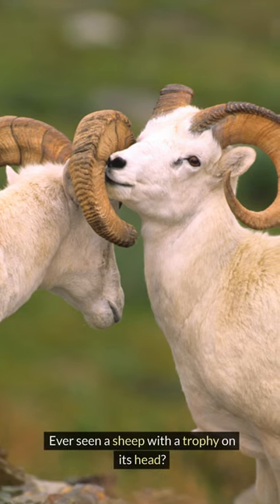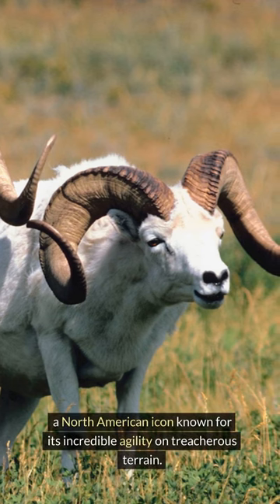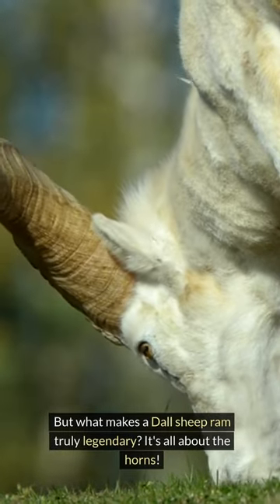Ever seen a sheep with a trophy on its head? Meet the Dall Sheep, a North American icon known for its incredible agility on treacherous terrain. But what makes a Dall Sheep ram truly legendary?